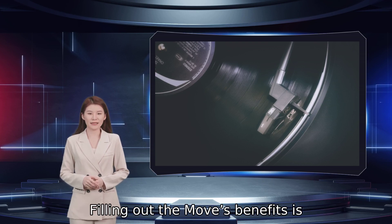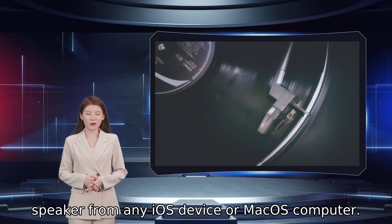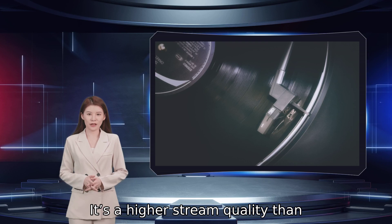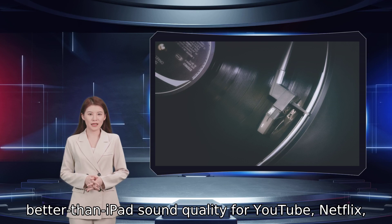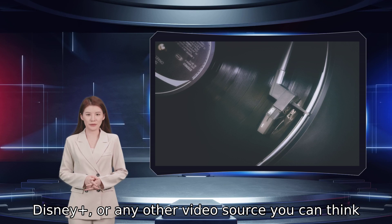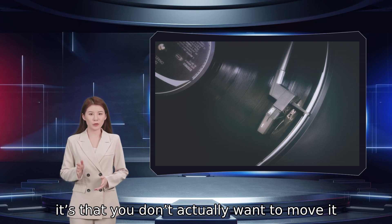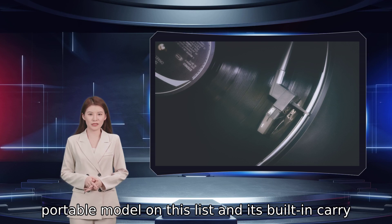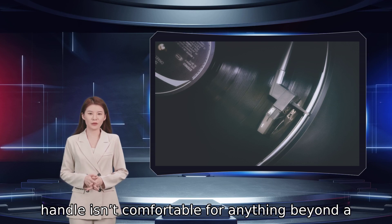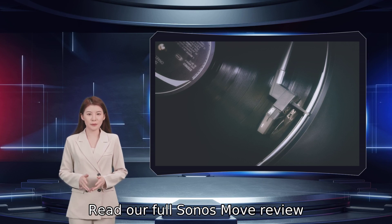Filling out the Move's benefits is AirPlay 2, which lets you stream directly to the speaker from any iOS device or macOS computer. It's a higher stream quality than Bluetooth and makes the Move an ideal source for better-than-iPad sound quality for YouTube, Netflix, Disney+, or any other video source you can think of. If we have one criticism of the Sonos Move, it's that you don't actually want to move it much — it's very heavy compared to every other portable model on this list, and its built-in carry handle isn't comfortable for anything beyond a trip from the kitchen to the patio. Read our full Sonos Move review.